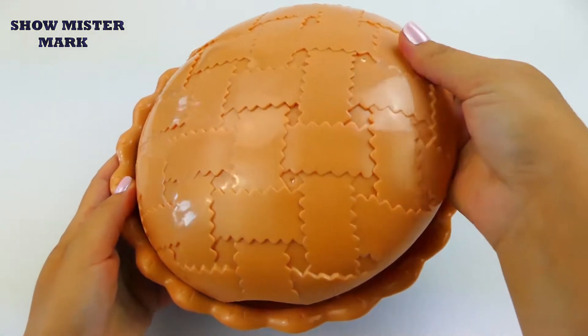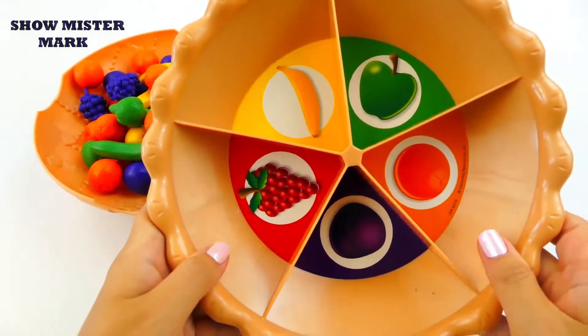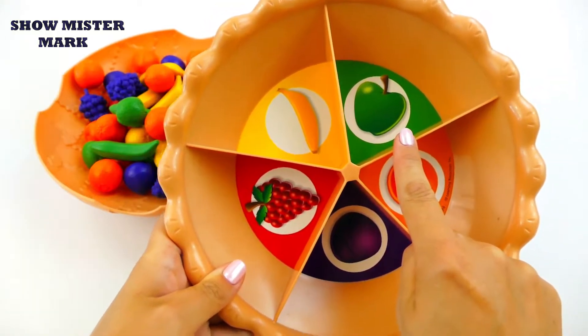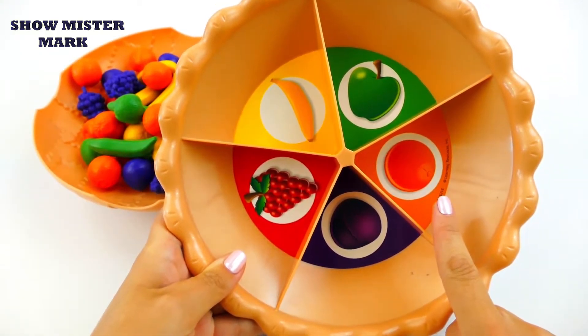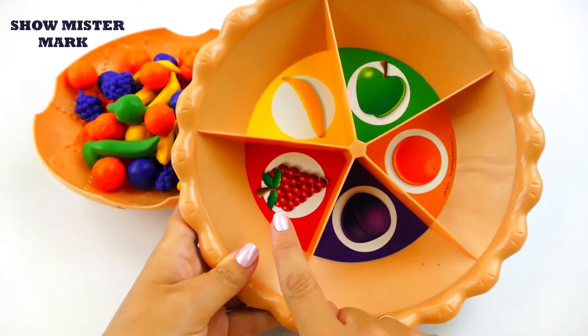We sort the fruit into a sorting pie. Yellow banana, green apple, orange orange, purple blue, red grape.